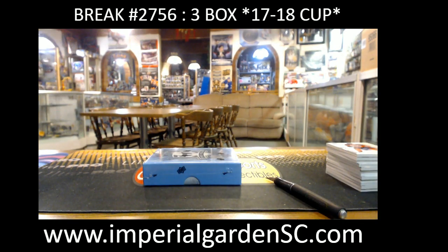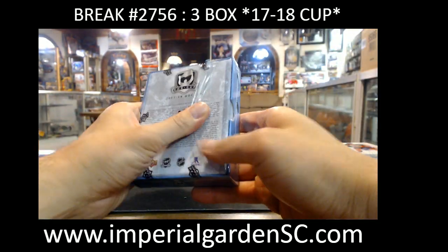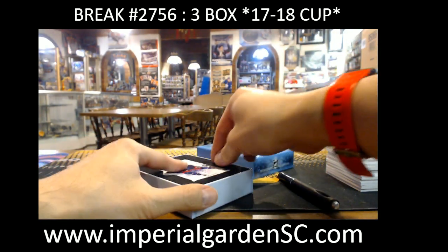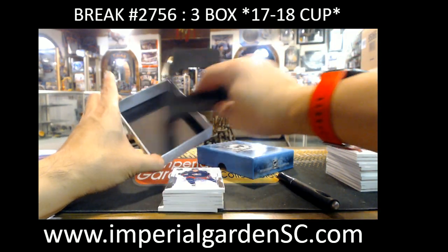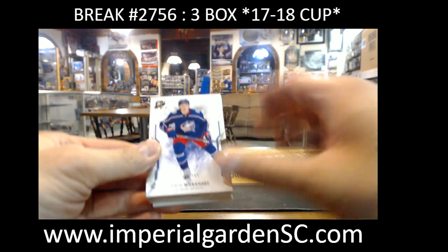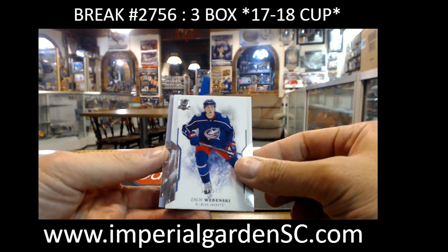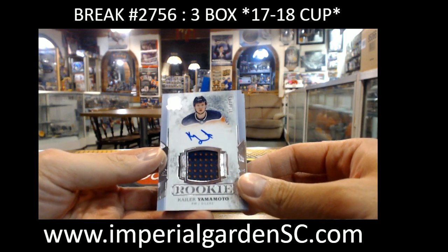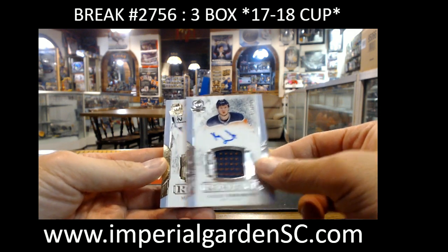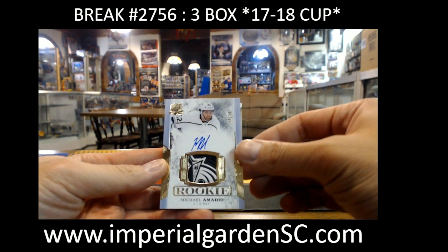Okay, there we go guys — final box of our three-box case break here. Next Sunday, 3-box 17-18 again. We got Zach Rinsky, 228 out of 249, for Columbus, going to Tim Dorrell. RPA is Mr. Kailer Yamamoto, 11 of 249, on Sir Paul 67, virtually one color. And a nasty gold RPA, 14 of 24, Michael Amadio going out to Tim Dorrell with the Kings.